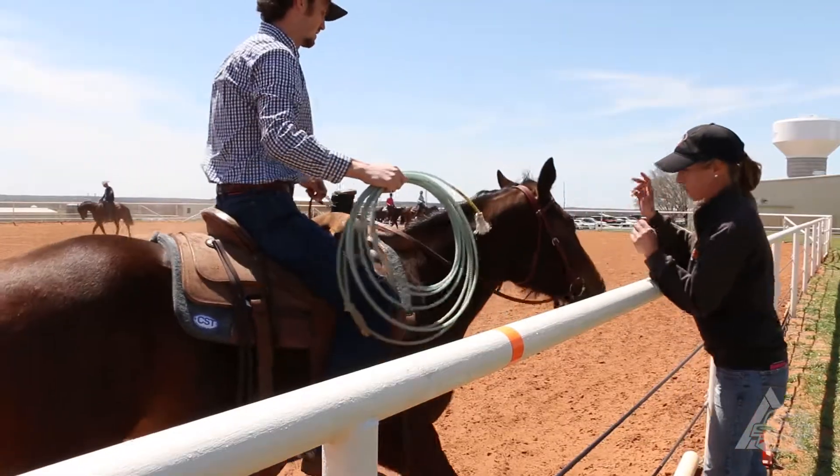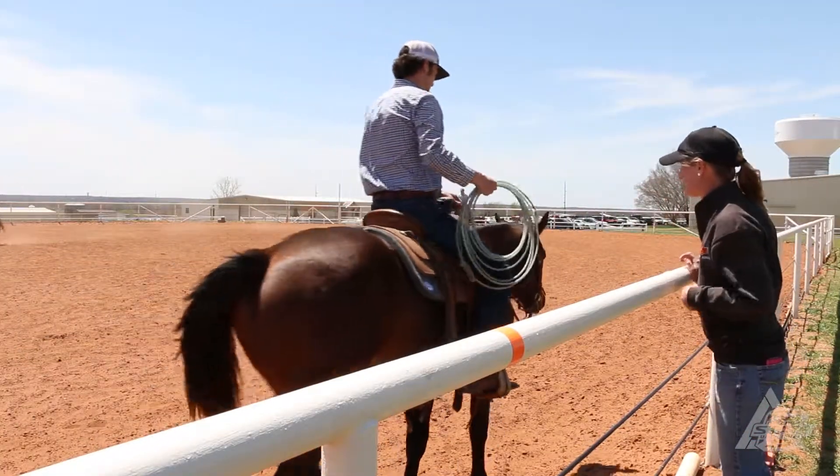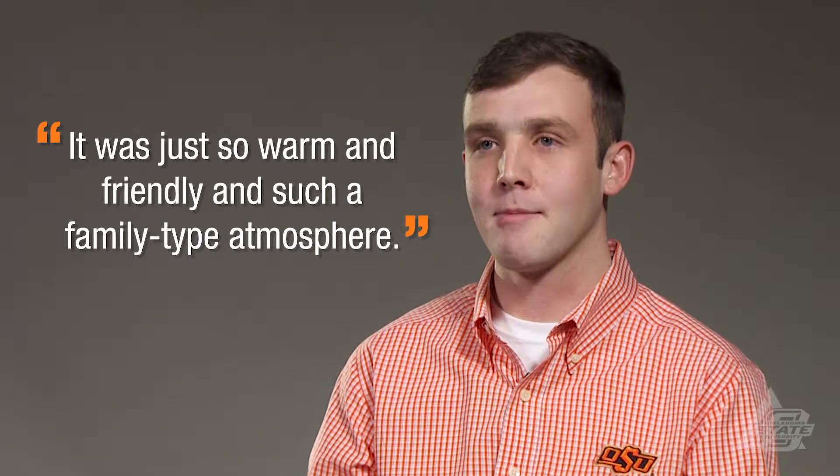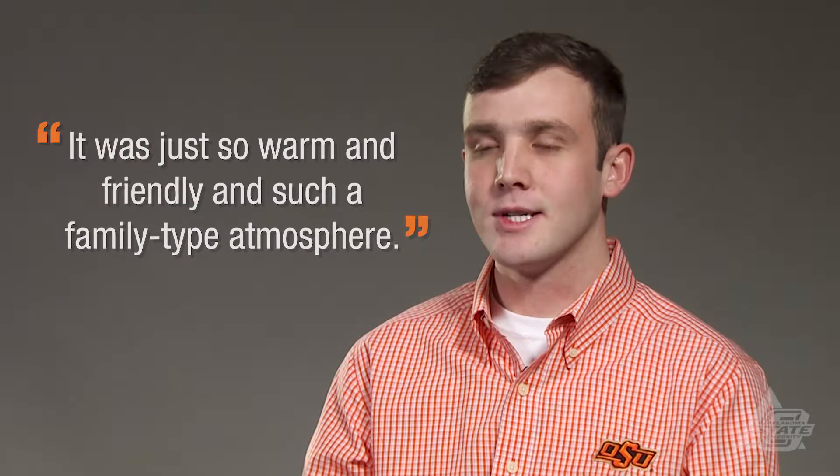I chose Oklahoma State and specifically Casner because when I came on a prospective student tour I felt welcomed. It was just so warm and friendly and such a family type atmosphere. Then we sat down and talked about all the opportunities I would have here, and I knew that they were exponentially greater than anywhere else I had been.